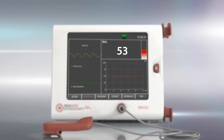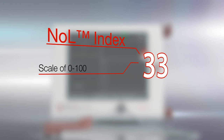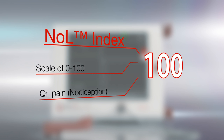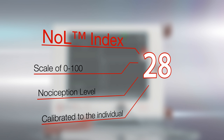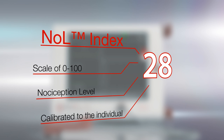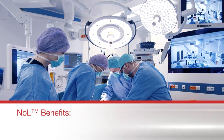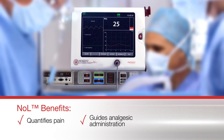The NOL real-time index simplifies the complex picture of pain and quantifies it on a scale where zero indicates no pain and 100 represents extreme pain. The NOL is calibrated to an individual's baseline and is thus able to track relative changes in the individual's pain level. The easy-to-interpret NOL reliably quantifies pain and guides the analgesic administration.